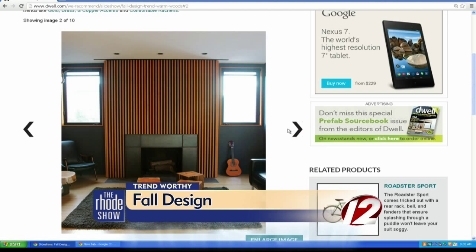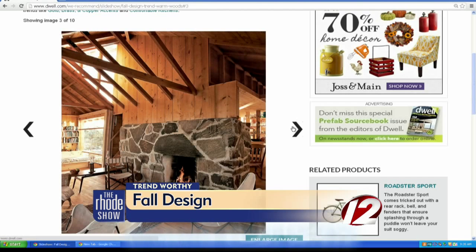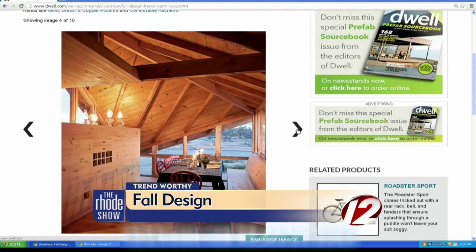it's all about the warm woods — that gives you that cozy, modern feel. That's what you need to look for: those rich, welcoming hues when you're looking for new furniture and accessories, or even just some building materials. Interior design website Dwell shows us a handful of examples to inspire us. For a link to all of these, you can head to our website — the Roadshow page on WPRI.com.